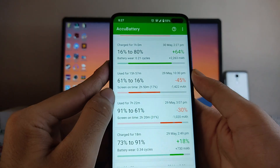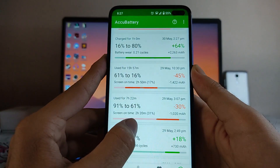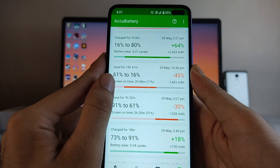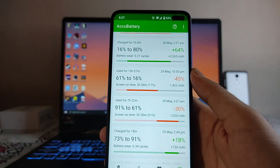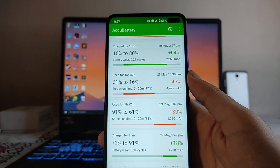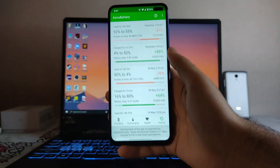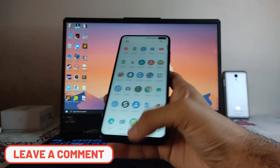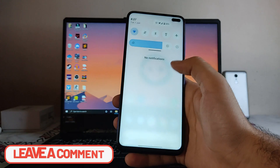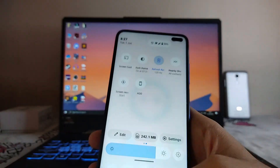From 91% to 61% I got 2 hours 20 minutes of screen-on time, and from 61% to 16% another 2 hours 15 minutes — so that's almost 5 hours of screen-on time from 91% to 16%. You will get around 5 to 6 hours of screen-on time. The display is currently set to 120Hz refresh rate, so no issues there.